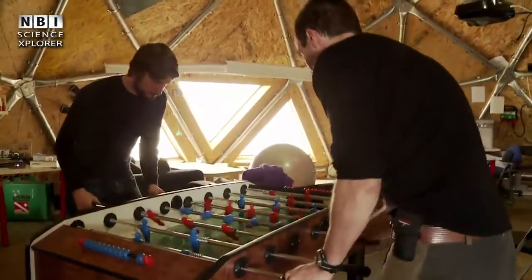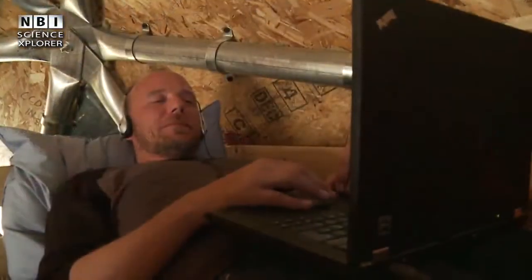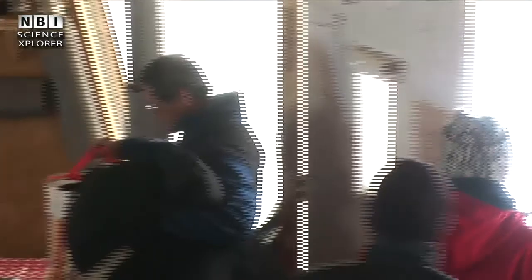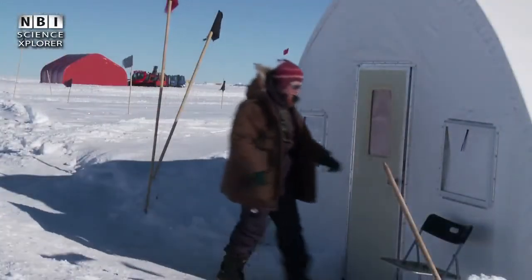After dinner, there may be time for a game of table soccer, or to check mail. But the work day is not over, and soon they have to go down to the drill hall again and continue the work.